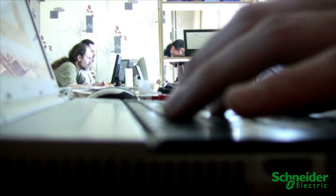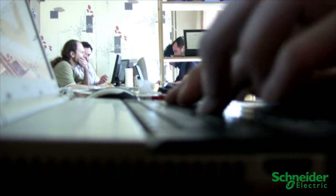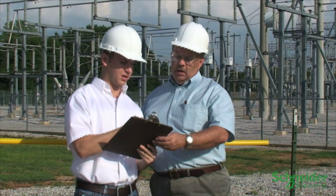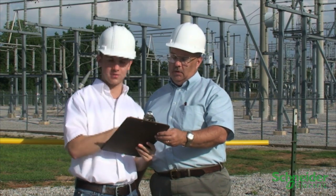This allows system operators, dispatchers, reliability analysts, planning engineers, and managers to work as a team, accessing the same as-operated representation of network information for efficient and reliable management of grid operations. Let's take a closer look.